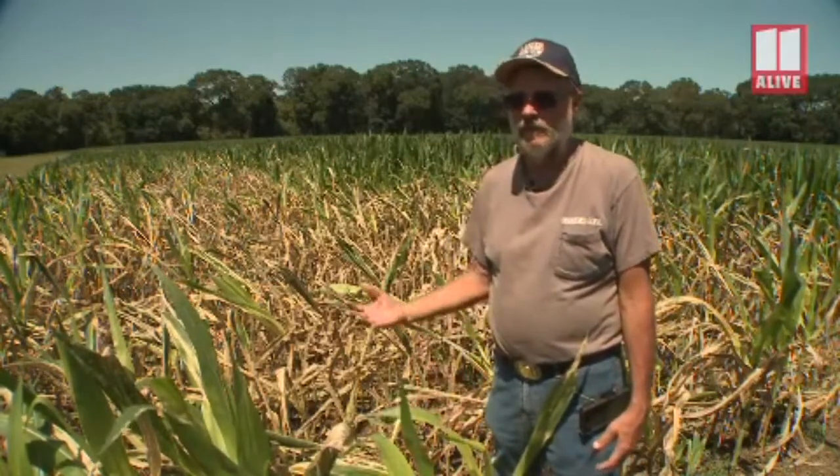This will be the 17th corn maze here. We planted about 10 of the first ones, and we're doing this one ourselves, so we've done about 11 of ours as far as the planting of the corn and stuff like that. But this is one that we've done our own self.